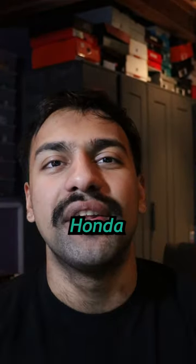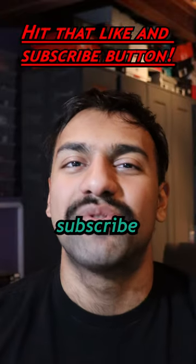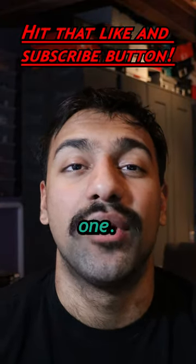Let me know your thoughts on this really cool, quirky Honda down below. Hit that like button, hit that subscribe button, and I will see y'all in the next one. Peace.